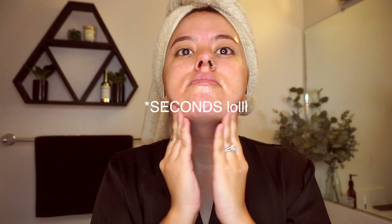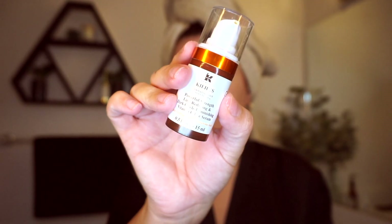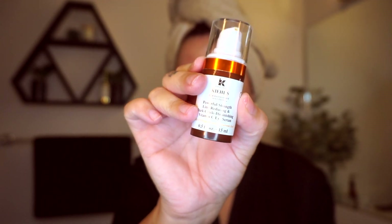And then I do take a cotton ball and do a nice cool water pass. After rinsing my hands and washing them very, very well, I'm going to go in with my eye cream. This is the Kiehl's Powerful Strength Line Reducing and Dark Circle Diminishing Vitamin C Eye Serum — the longest name for an eye serum ever.